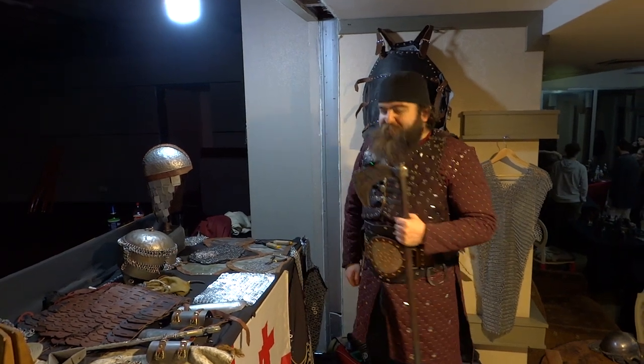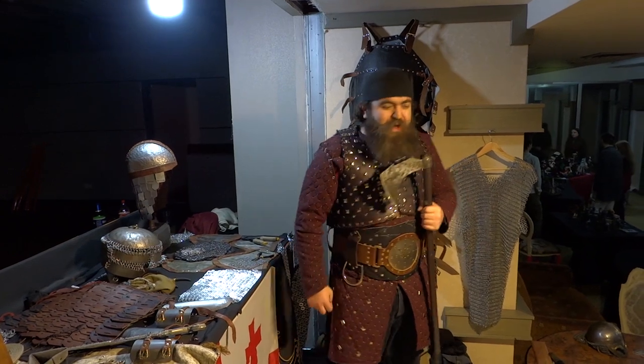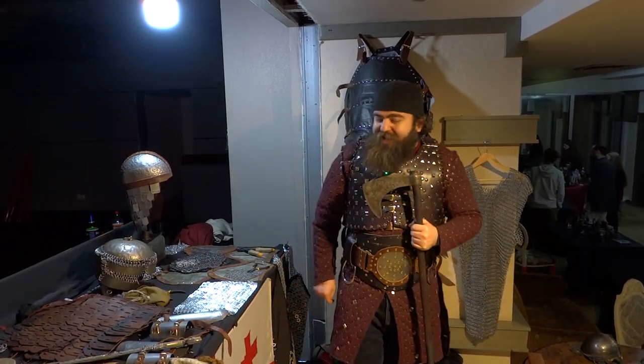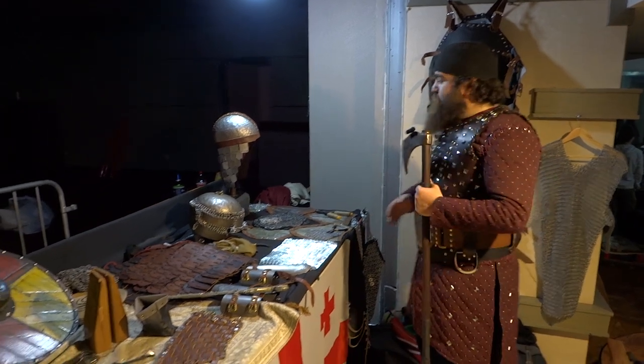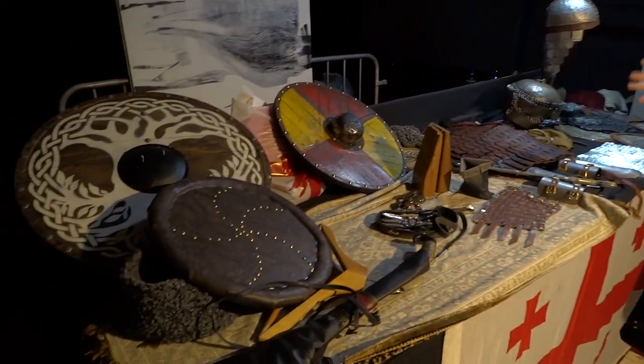Hello friends. I'm out here having an exhibition with other Georgian creators in the arms and armor and historical recreation sphere. I would like to showcase most of my armors in one space in the following order.